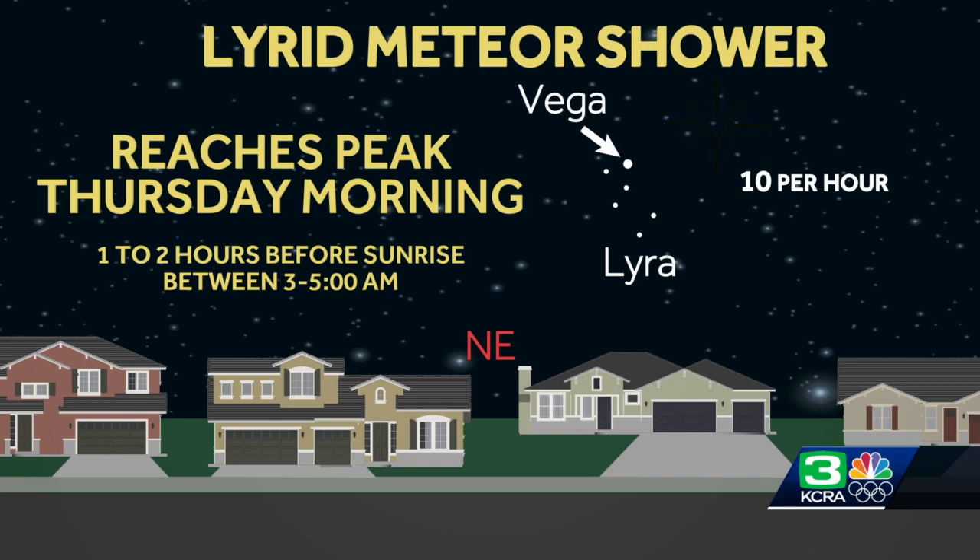This is known to have some of the brighter meteors associated with it and even an occasional fireball, so that's something you can look out for. Hopefully the skies are going to be clear.